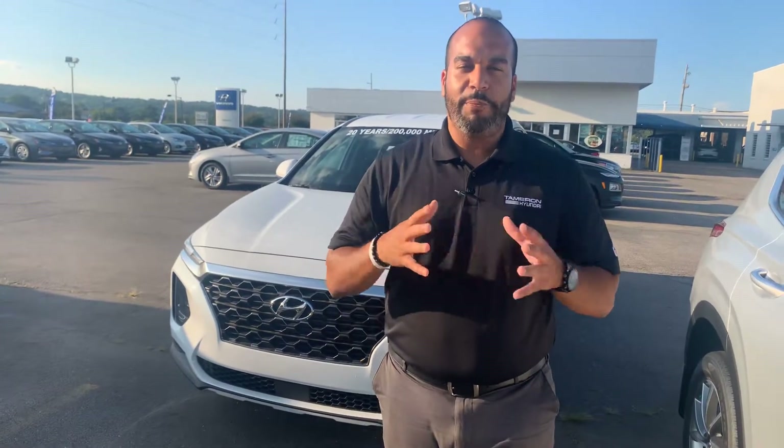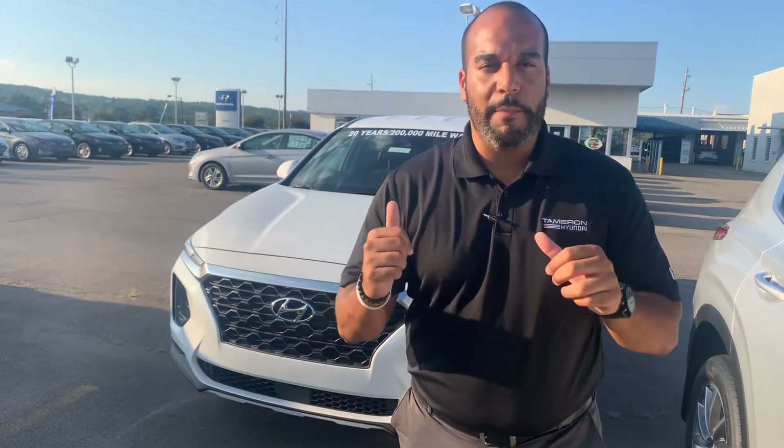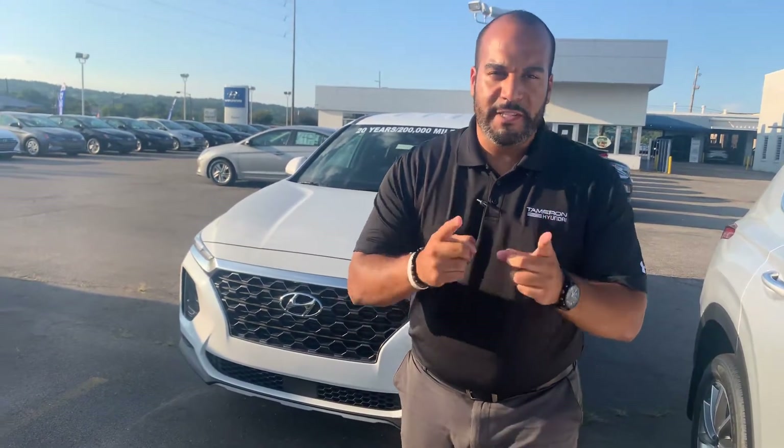Definitely one of the more popular vehicles here on our lot. We have plenty of different color and trim options to choose from. In fact, I've got one photo right behind me that I'm excited to show you. So let's dive in.